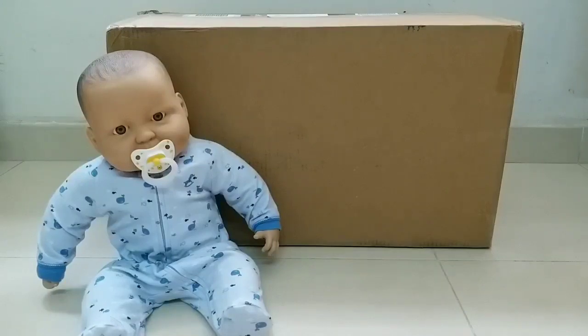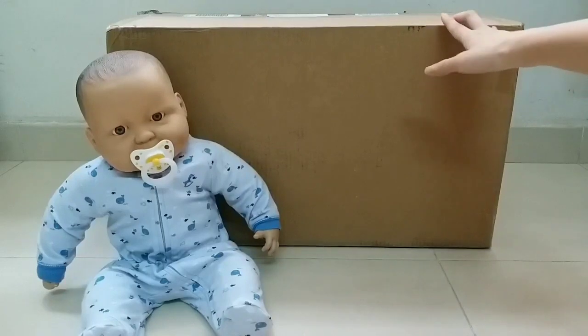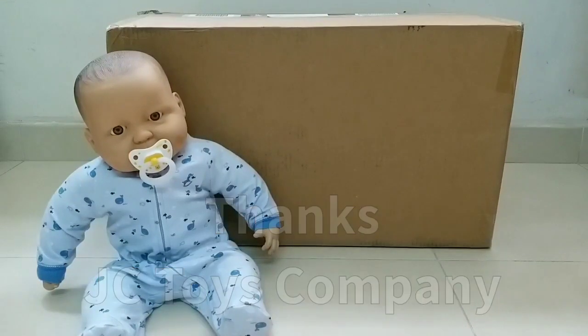Hey guys, it's Amelie here and welcome back to my channel. So as you see here, there is a big puzzle behind the markers. And actually, this puzzle is sent by the JC Toys company.